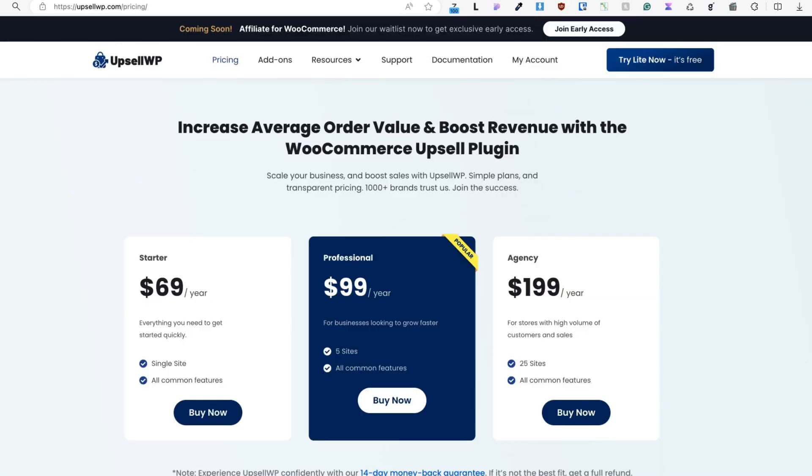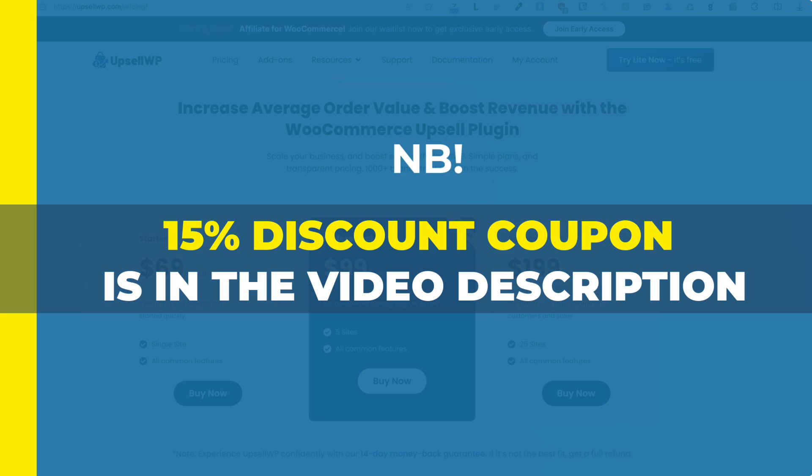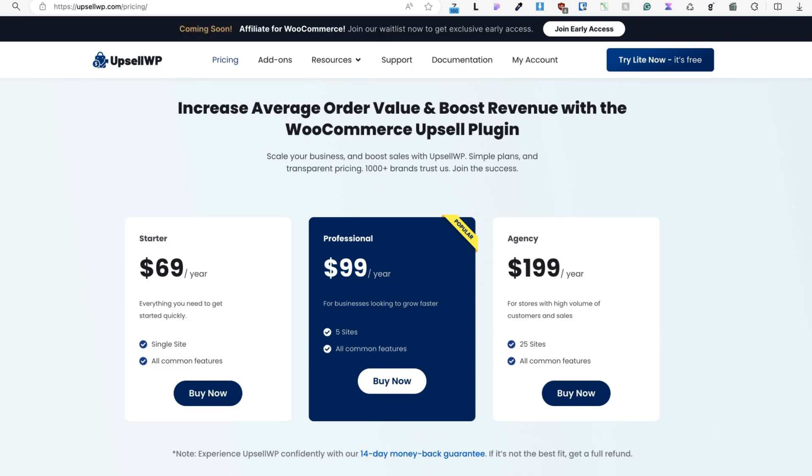You can purchase the UpsellWP pro version here. Currently the pricing is $69 per year for a single site, $99 per year for 5 sites, and $199 per year for 25 sites. Those are the official prices, but if you take a look at the description of this video, there is a nice 15% discount coupon for you. Just follow the link, use the coupon, and you're good to go.